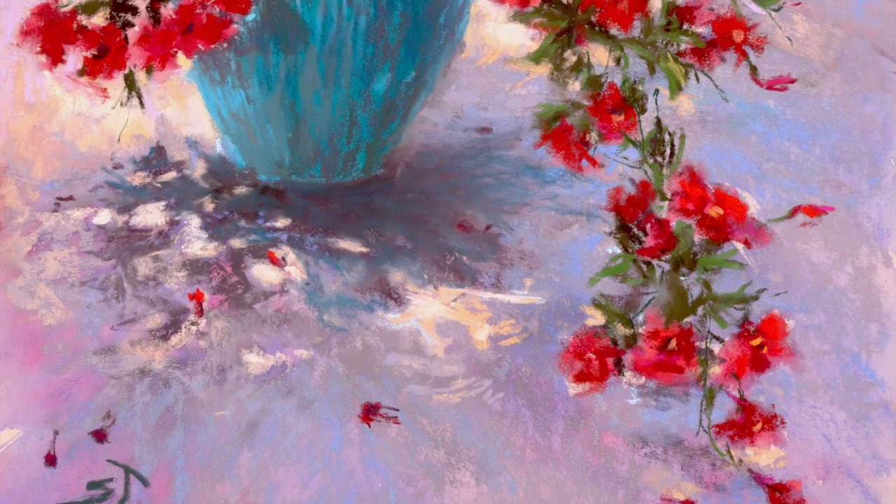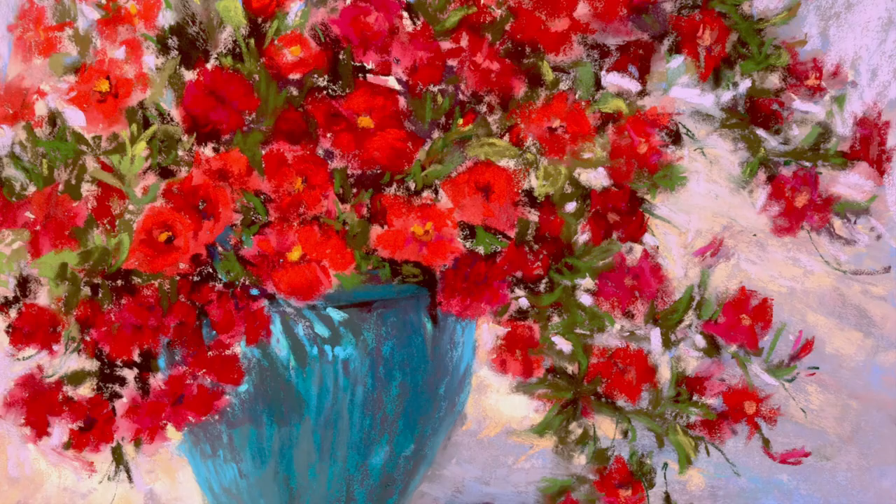Well hey y'all and welcome to Monet Cafe. I'm artist Susan Jenkins. My southern side is coming out today and we are going to be painting these beautiful red flowers.